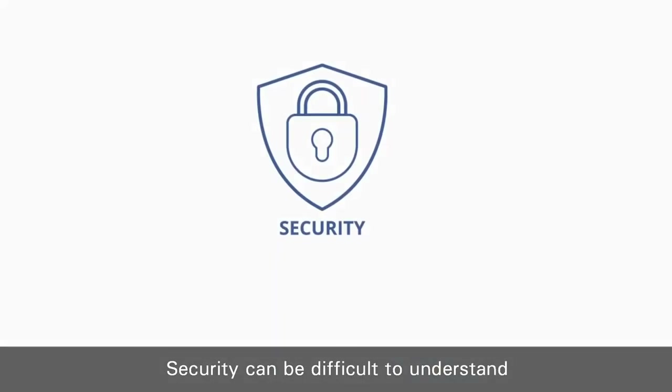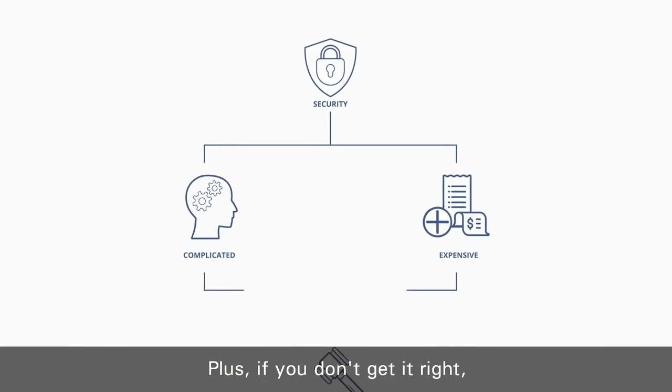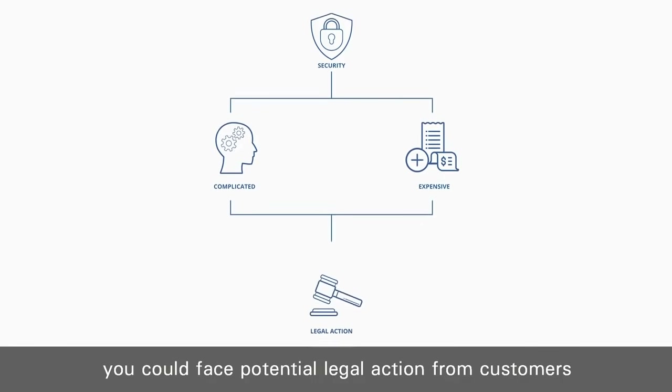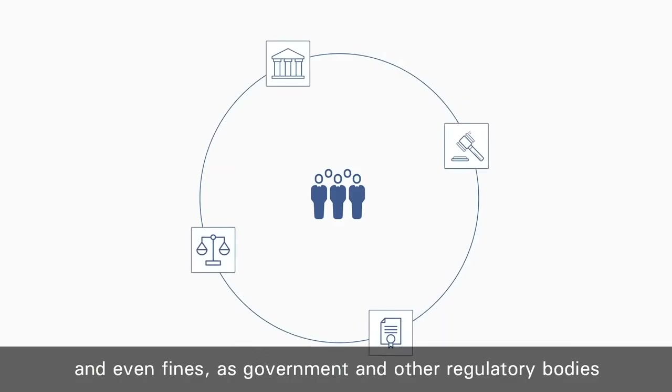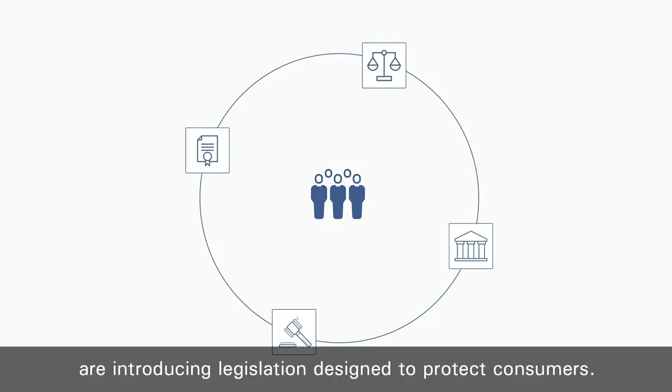Security can be difficult to understand and it can be expensive to implement. Plus, if you don't get it right, besides getting a bad reputation, you could face potential legal action from customers or even fines, as governments and other regulatory bodies are introducing legislation designed to protect consumers.